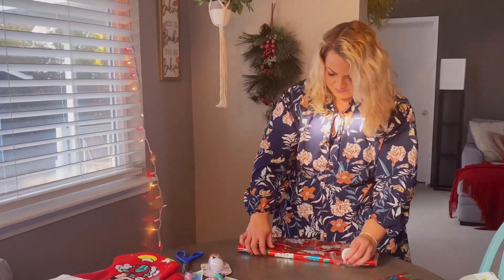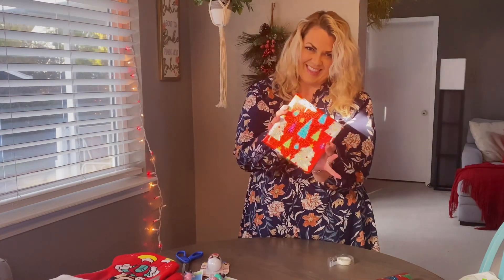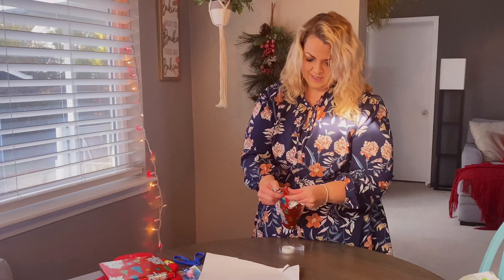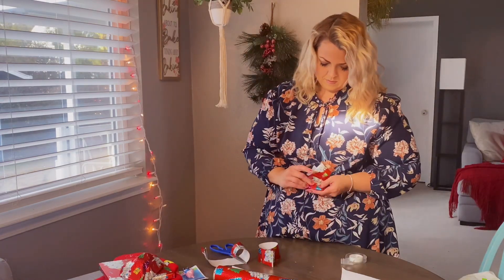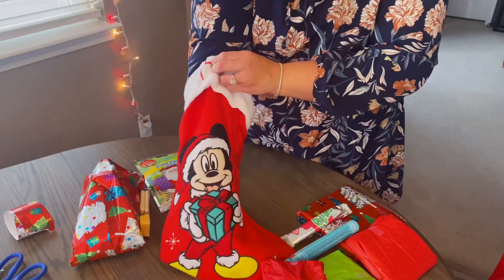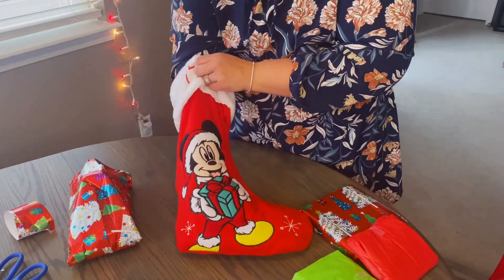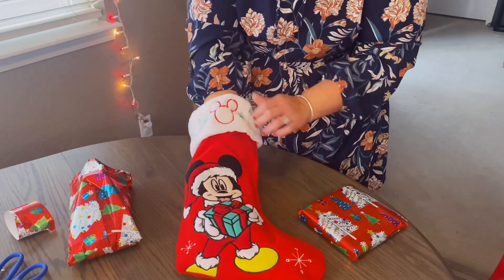I'm actually going to go wrap some of these things to make it more fun when they open up their stockings. I've never done that before — this will be a first. I think it'll be really exciting because Jalen loves to unwrap things and Jordan is so destructive, I'm sure he'll get a kick out of it too. Tell me if you're with me — whenever you're trying to fill your children's stockings, it's like playing Tetris. It's a game, you have to just try and get everything in there, and sometimes it doesn't actually work out.